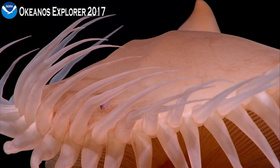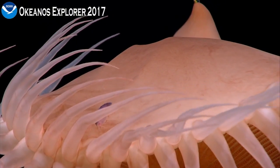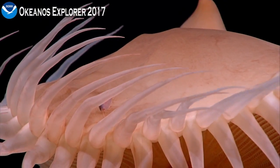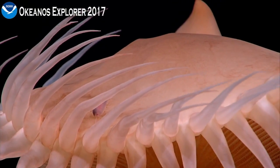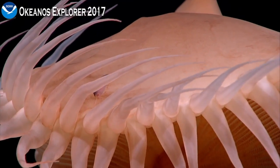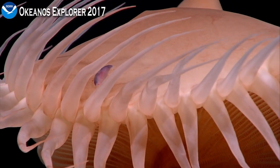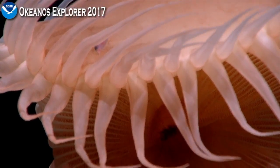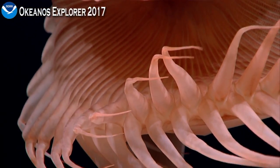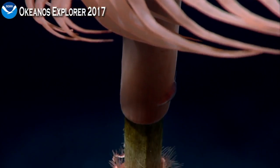I believe that's a scale worm, and it's living right on the surface of this flytrap anemone. I've seen other examples of this where the thinking is that the worm actually takes advantage of the food that the sea anemone eats. The sea anemone doesn't really benefit a lot from the worm itself, as far as I know, but there are often examples where the benefit to both parties is unclear.